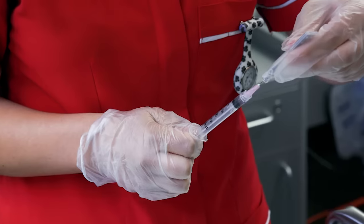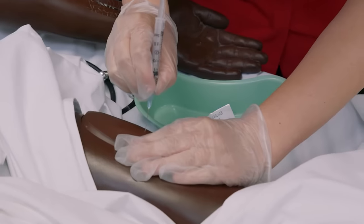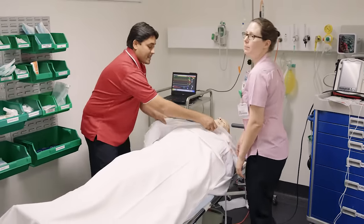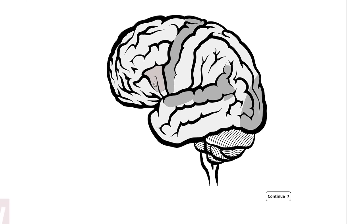Becoming a great nurse means being confident in your skills. Our clinical practice units do exactly that — they give you confidence by allowing you to practice your skills in a real life setting. You'll gain hands-on experience from placements and on-campus clinical practice units, and get theoretical knowledge from your online classes.